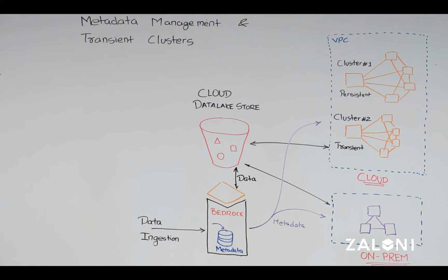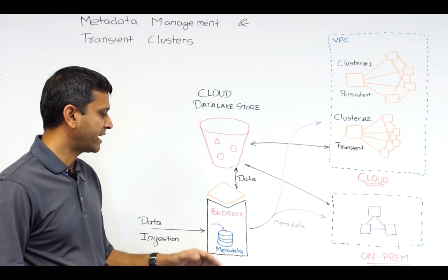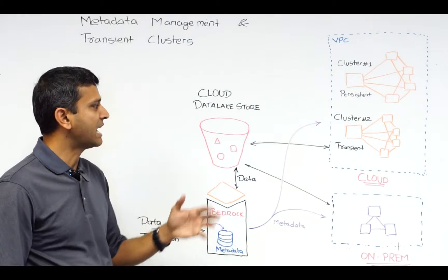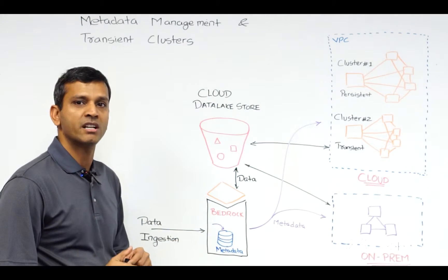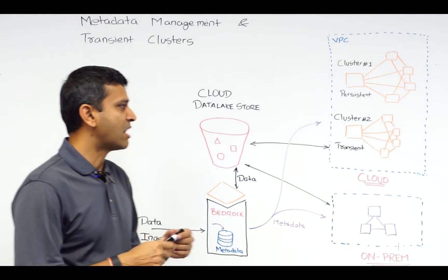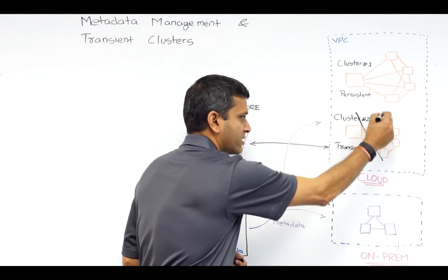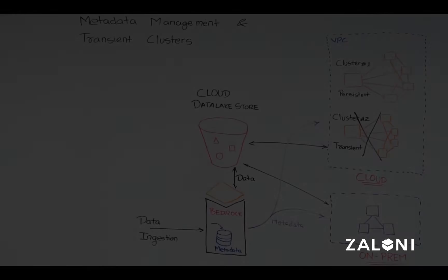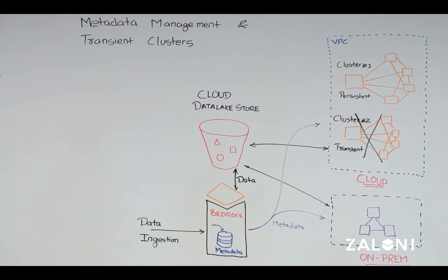With Bedrock, enterprises can leverage the cost savings delivered by transient clusters while maintaining their metadata. Bedrock's data management platform monitors data ingestion into the cloud and captures all the metadata associated with that, storing it outside of the cloud. This means that when the cluster is terminated, the metadata still persists outside of that cloud — so the metadata associated is never lost, and users can always find their data as and when they need it.